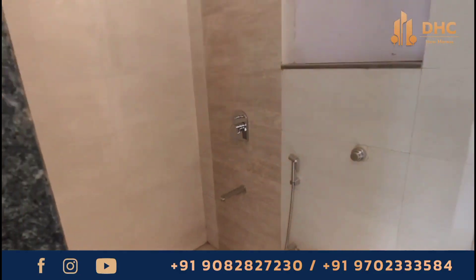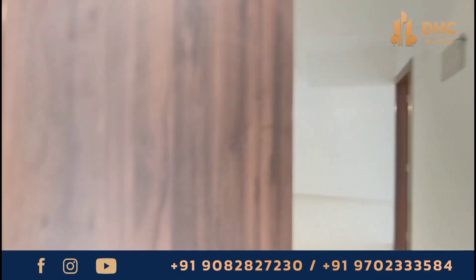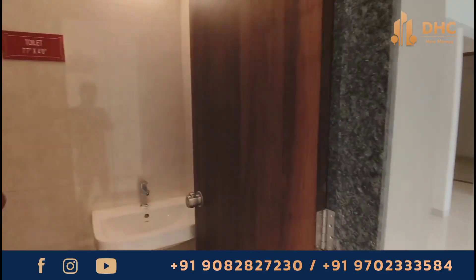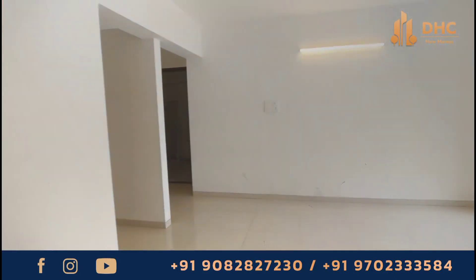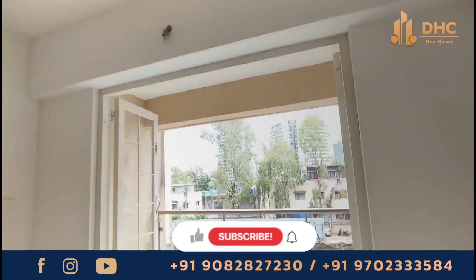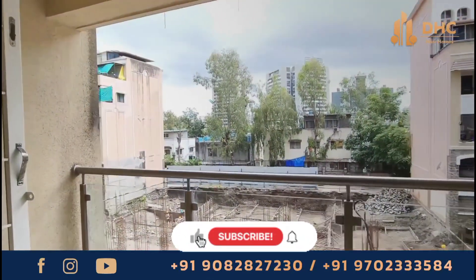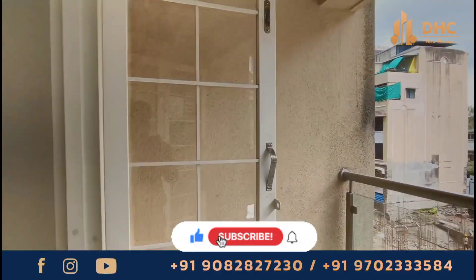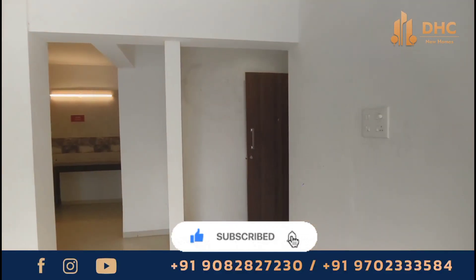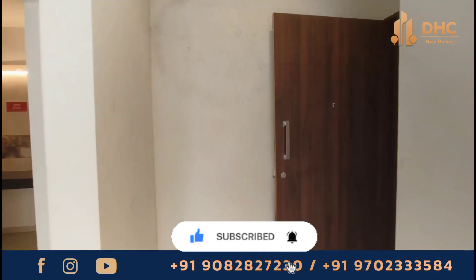The kitchen includes platforms and a stainless steel sink. Talking about the location, Mirchandani Shalimar Hill Park is located in the heart of Pune, 2.5 km from the Kattaraj Kondawa road, 4 km from the Satara road, with the nearest railway station 4 km away and the airport 7.5 km away.